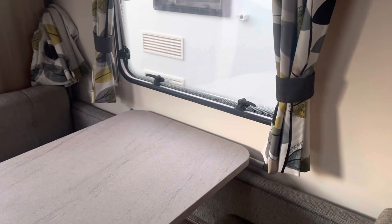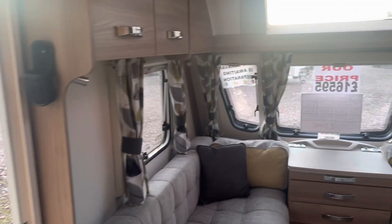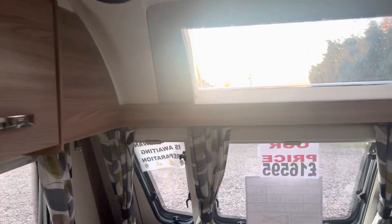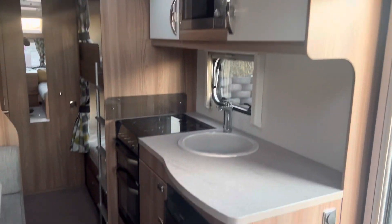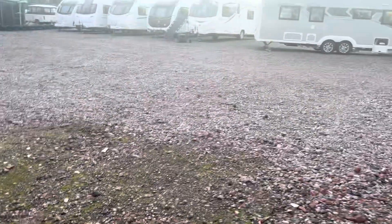So it's fresh into stock and in superb condition throughout. As I say it's one owner from new and a true credit to them as they have really cherished this caravan. It's priced at £16,595, which is the cheapest in the country, and as mentioned it will come with a full PDI service, valet, warranty and demonstration on how to fully operate the caravan.